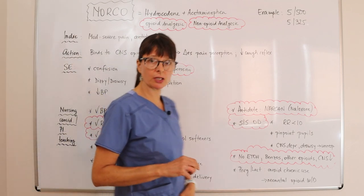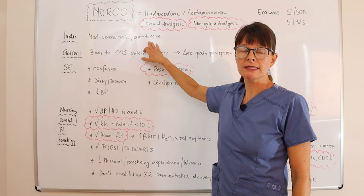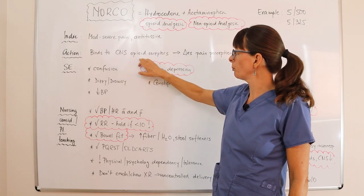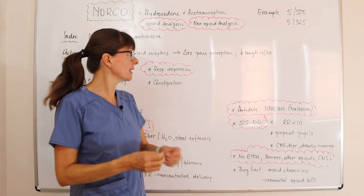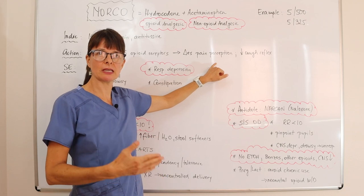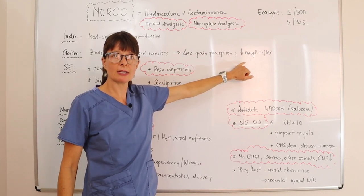The opioid analgesic is used for moderate to severe pain and also has anti-tussive properties. All opioid analgesics work by binding to CNS opioid receptors — they don't actually eliminate the pain, but because they bind to these receptors, they change the patient's pain perception so they perceive the pain as less. The anti-tussive properties also decrease the cough reflex.